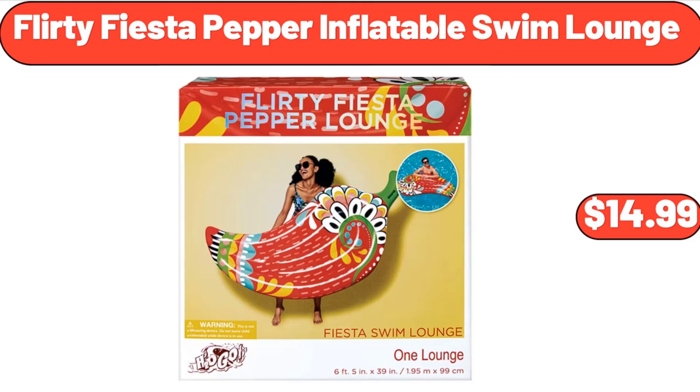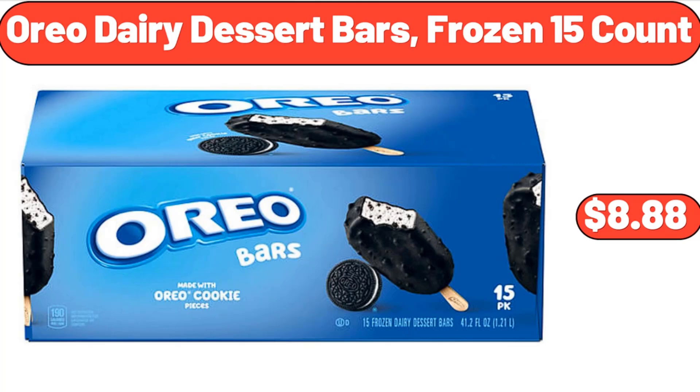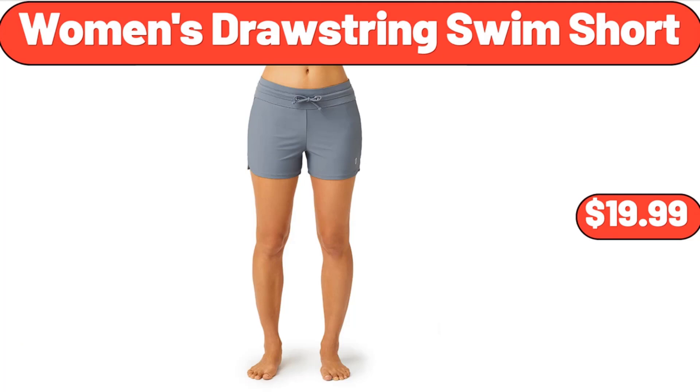Flirty Fiesta Pepper Inflatable Swim Lounge, $14.99. Charcuterie Platter and Serving Tray for Wine, $8.99. Oreo Dairy Dessert Bars Frozen 15 Count, $8.88.